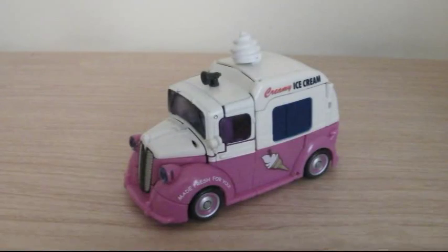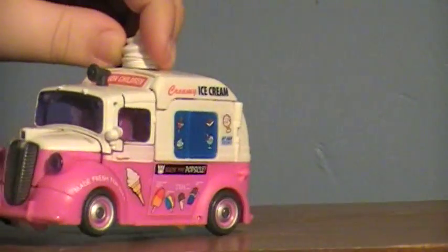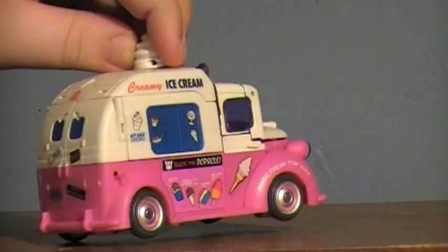Now you can take that boring ice cream truck and turn it into an ice cream truck of awesome. Just look at those details on that baby. This looks like it just jumped right out of the screen.